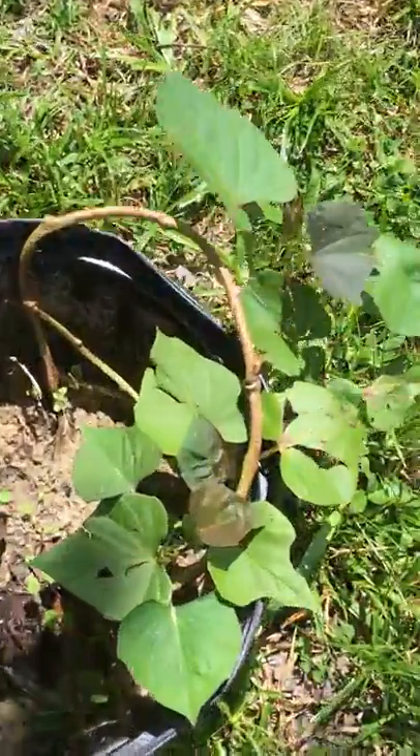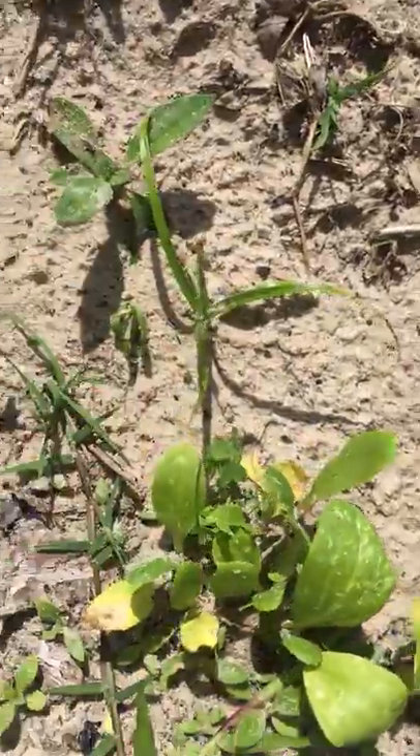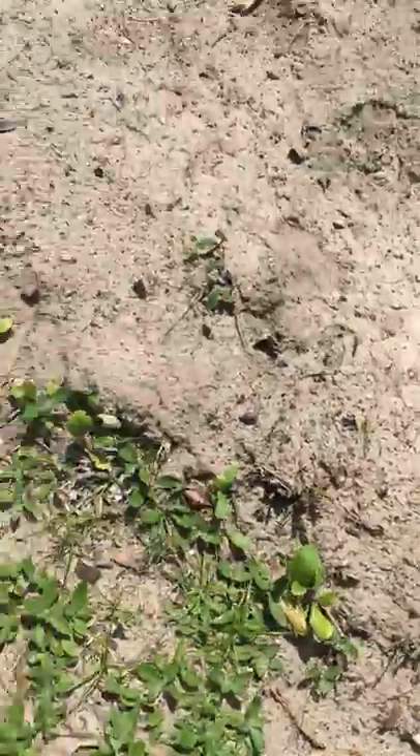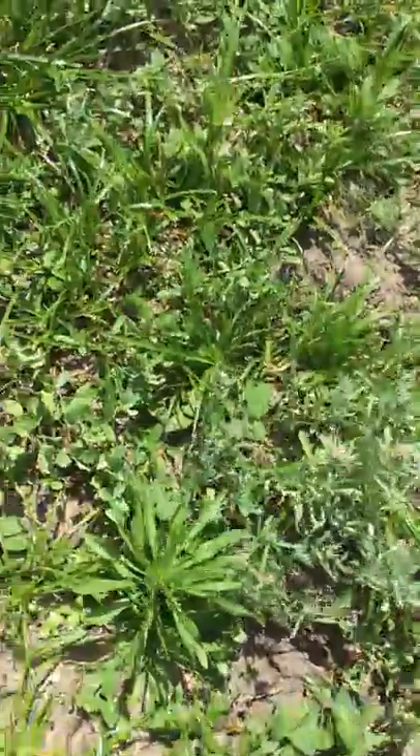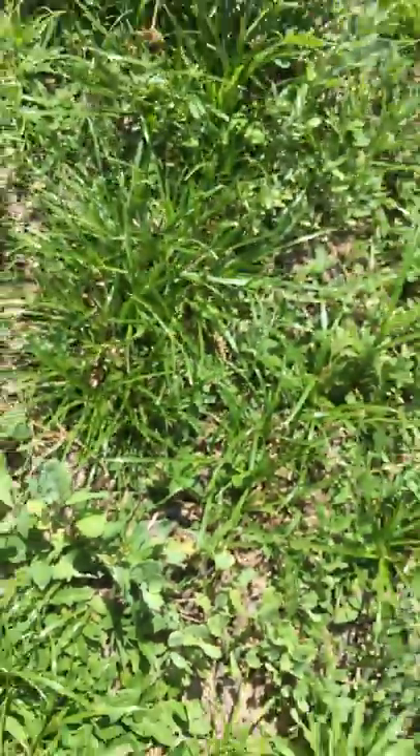The sweet potato plant. And here's some very tiny bok choy in the process of growing. And here is some collard greens, small and growing.